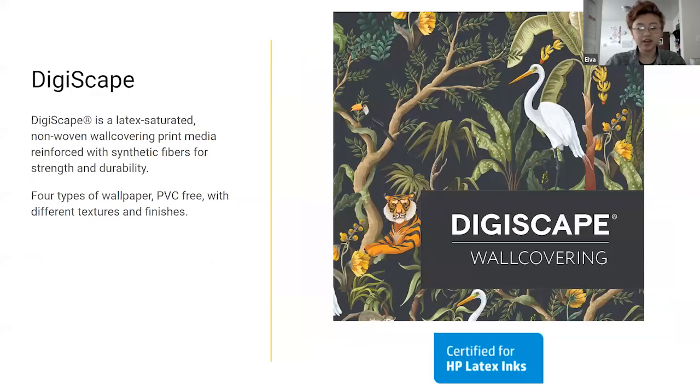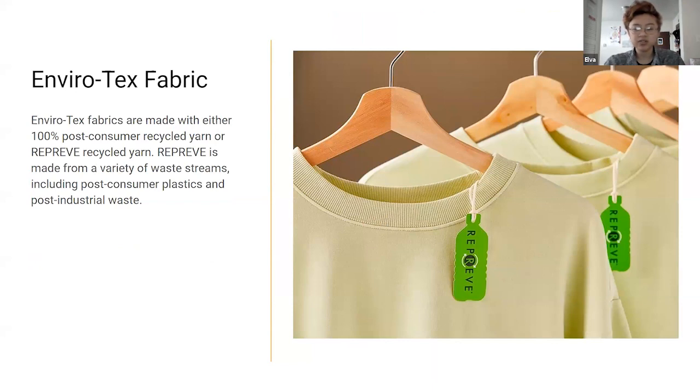One wallpaper I found online is Digiscape — a latex-saturated non-woven wall covering. It's synthetic, uses HP latex inks which means it can be reused, and it's PVC-free, coming in a large variety of textures and finishes — I got some samples for the office. For fabric — either printing on fabric or anything fiber-based in an exhibit — Enviro-Tex fabrics are made with post-consumer recycled yarn, as is Repreve, another company that recycles yarn. It comes from a variety of waste streams, which I think also includes water bottles.